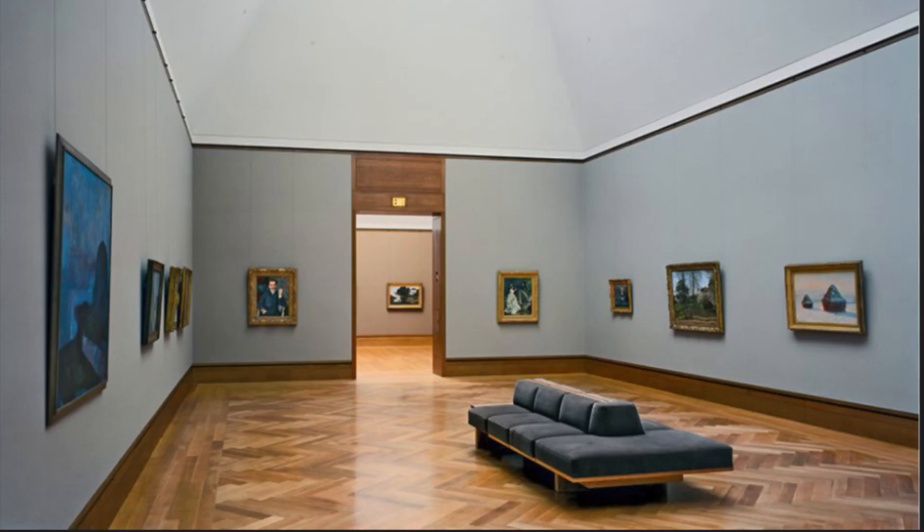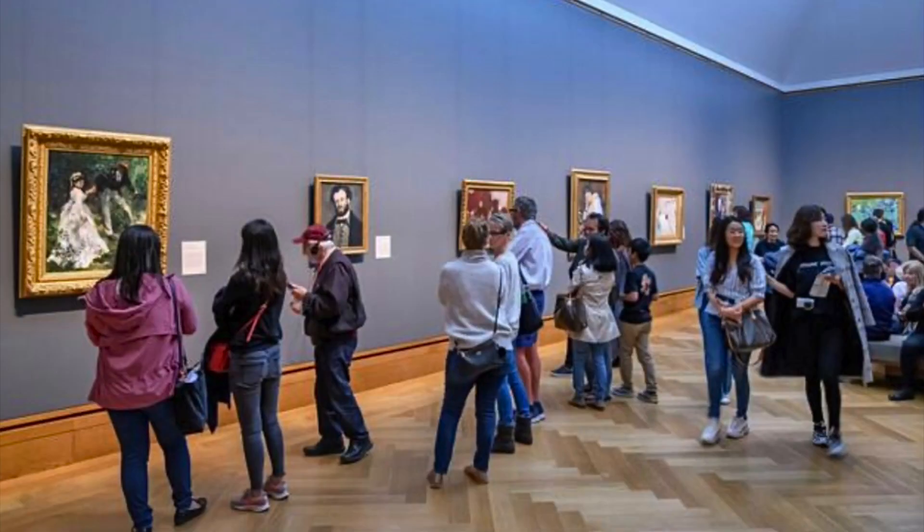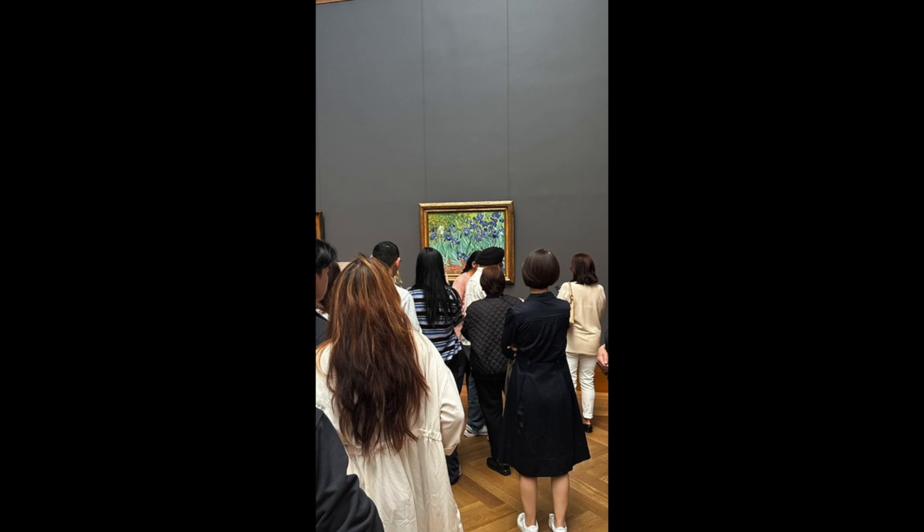Continuing my visit in the West Wing, I moved upstairs to the Impressionist section. It was really cool seeing a lot of the artists and pieces we have learned about in class up close and in person. I navigated my way through this crowded section in search of my next piece, passing by the line and chaos of people crowding to get a picture with Vincent Van Gogh's 'Irises,' which is a beautiful piece, but I was searching for something different.